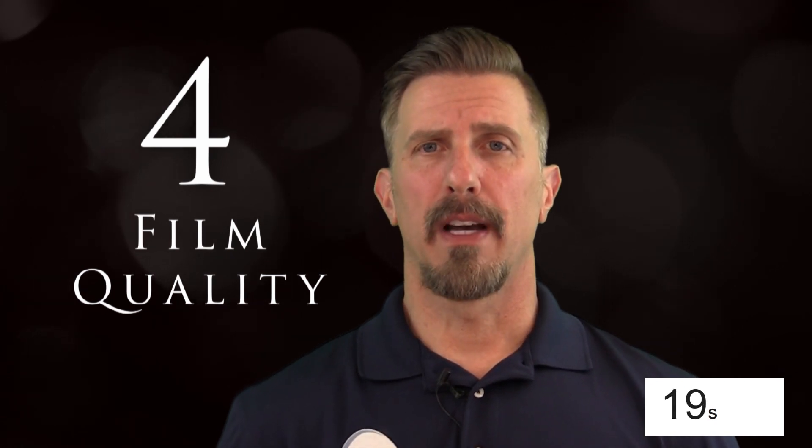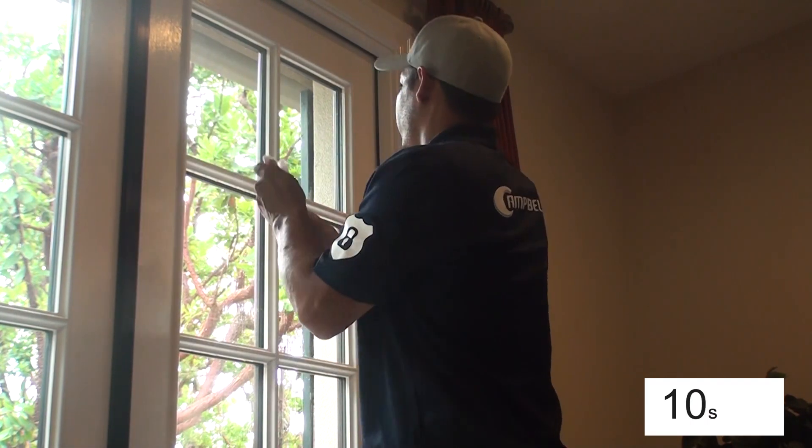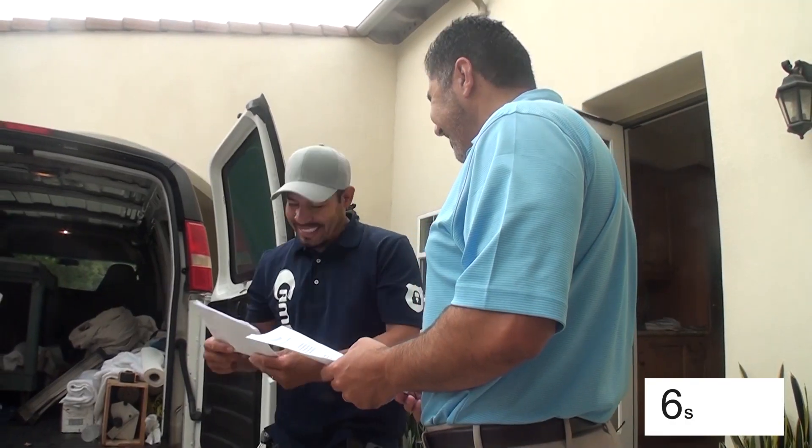And finally, we've got film quality. If you're going to invest the time and effort to do a French window job, you want to make sure that it lasts a long time. This is not something that you want to redo in five to six years. I would really strongly recommend that you invest in a good quality, well-known brand name of film that's going to last a very long time. That way you do this once and you don't have to worry about it anymore.